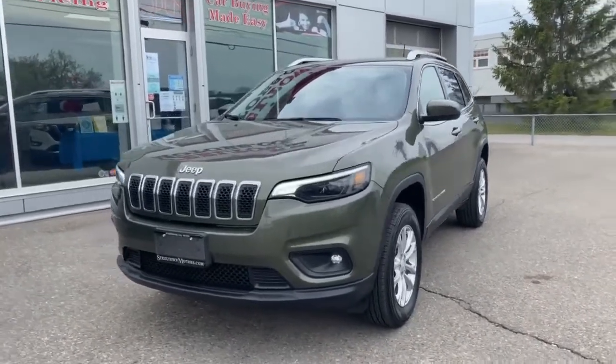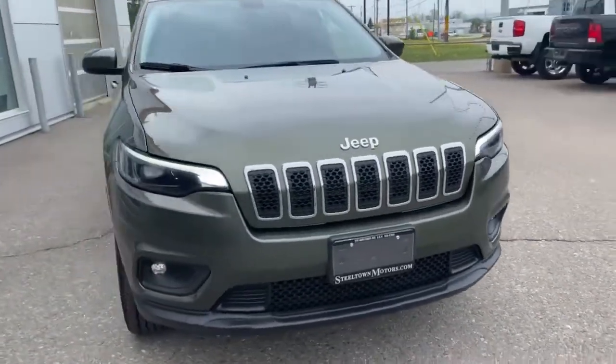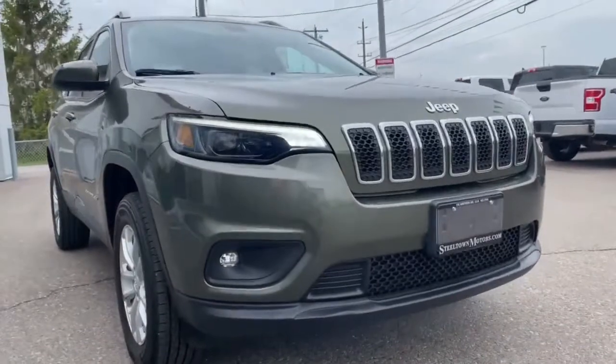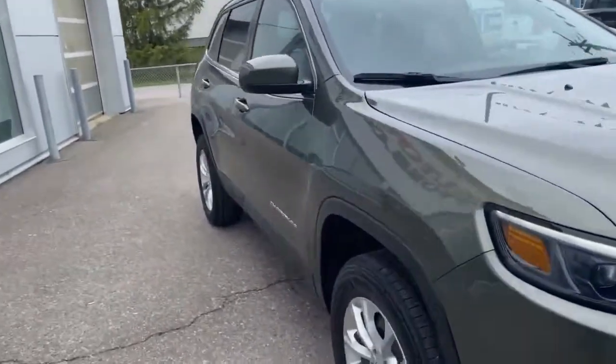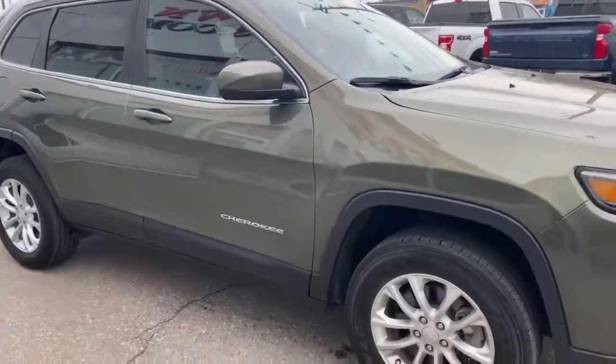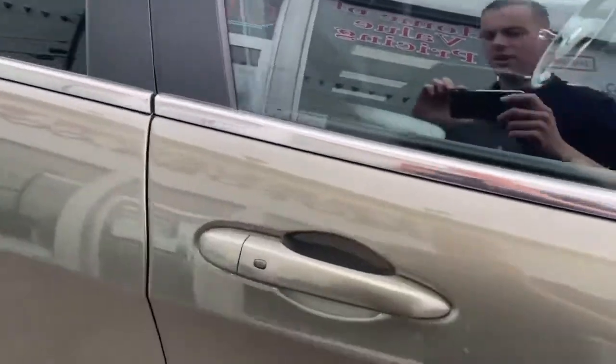Only 19,000 kilometers, beautiful vibrant exterior green paint, super sharp, very aggressive front end. It's a beautiful Cherokee North Edition with some great interior and exterior features, awesome alloy rims, keyless entry on the driver and the passenger side.